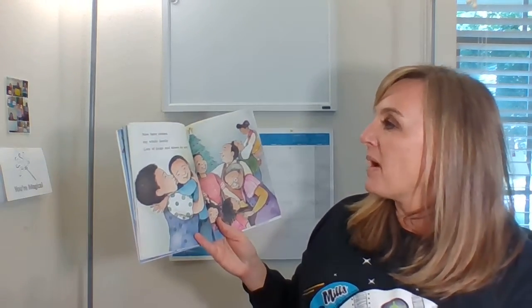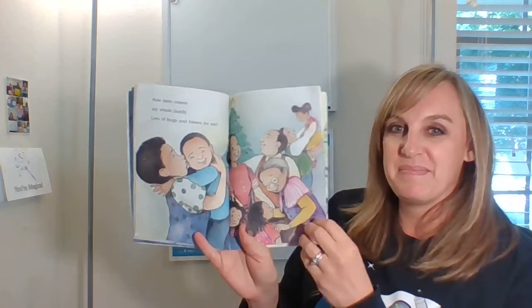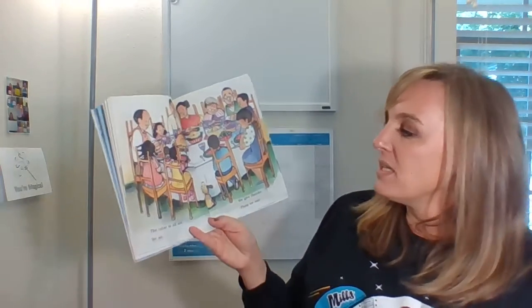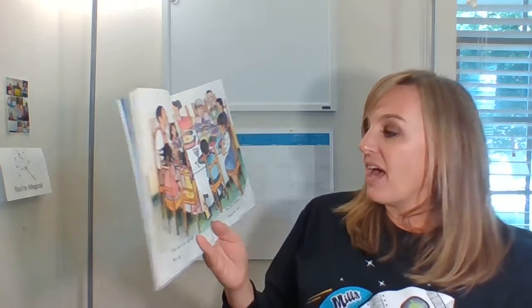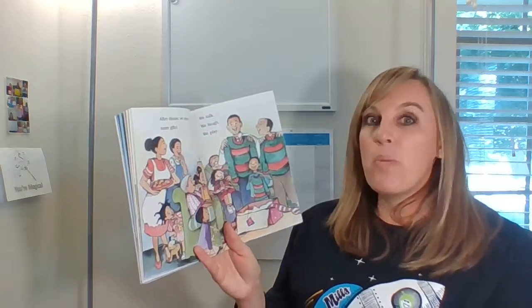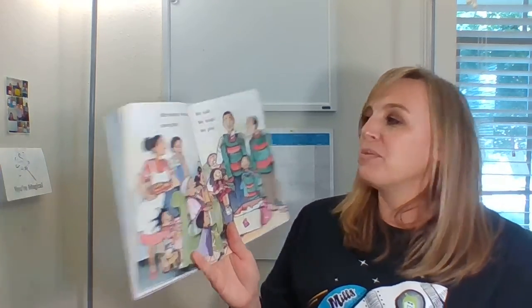Now here comes my whole family. Lots of hugs and kisses for me. The table is all set. We sit, we give thanks, then we eat. After dinner, we open more gifts. We talk, we laugh, and we play.